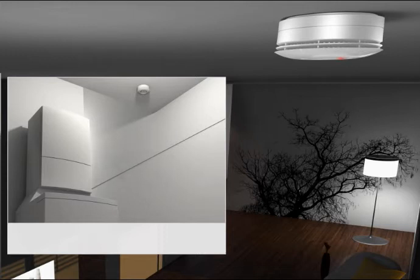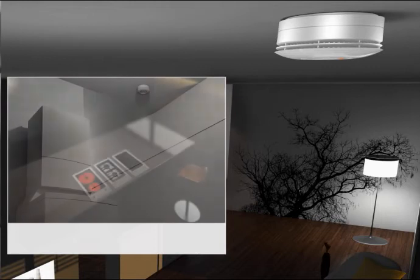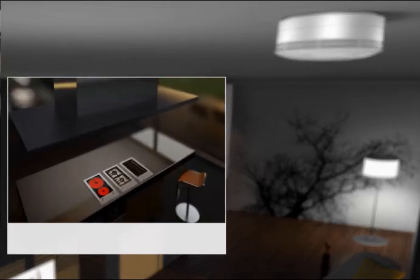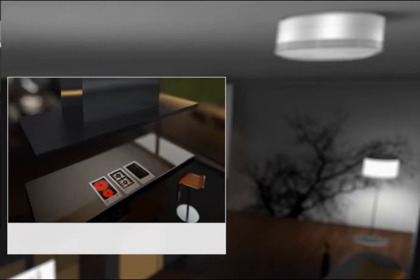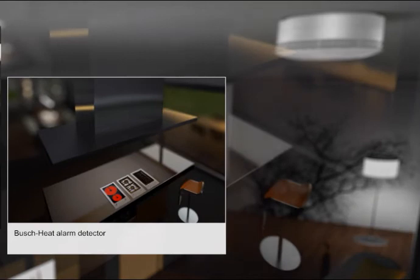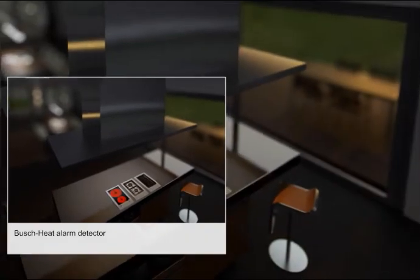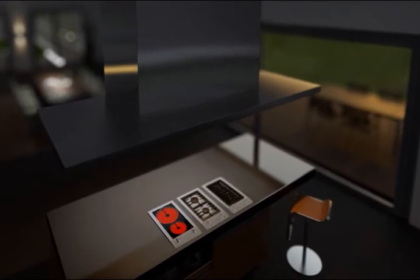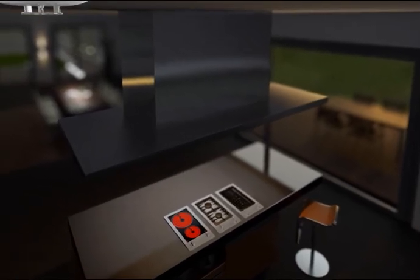For the kitchen area, Busch-Jäger has developed a special signalling device: the heat detector. Wherever a stove, oven, coffee machine or toaster could cause damage by overheating, it makes sense to install an alarm which kicks in above a certain temperature. You have time to react before there's a build-up of smoke.